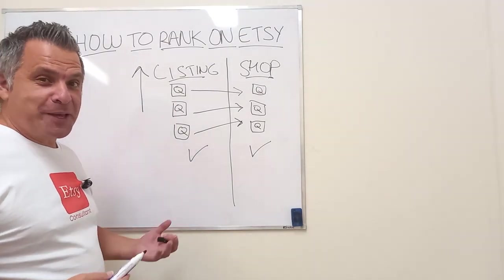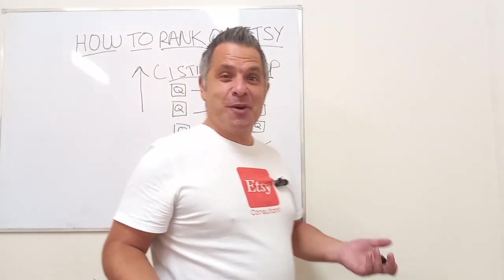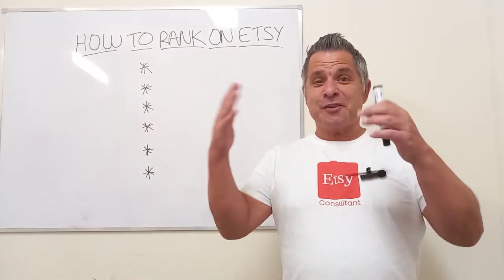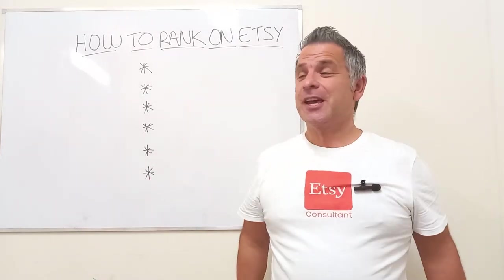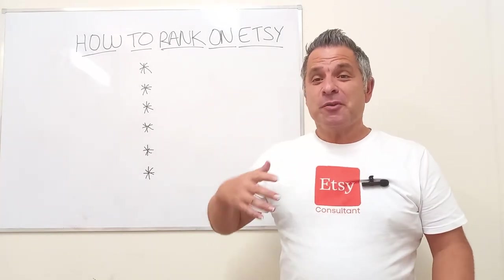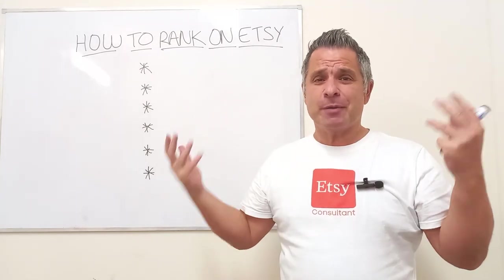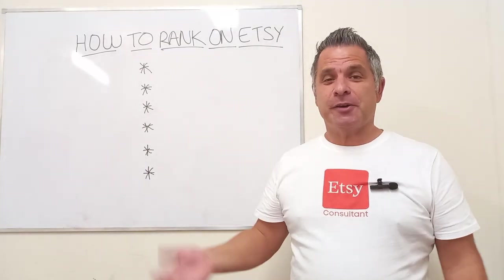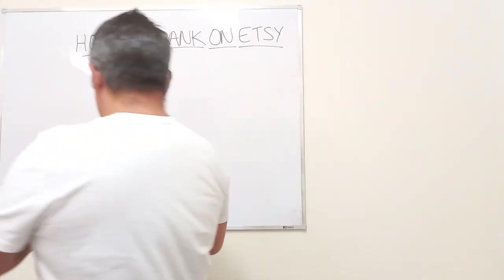The final piece of the puzzle is: how do you actually do it? Sales create quality score, quality score creates visibility, and you make more sales and so on. Follow these six points and you will make more sales.